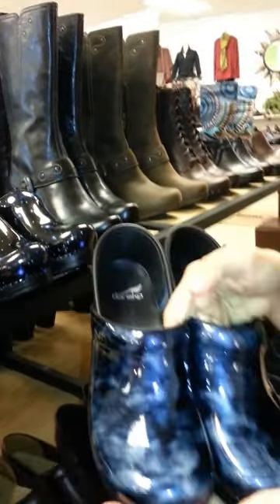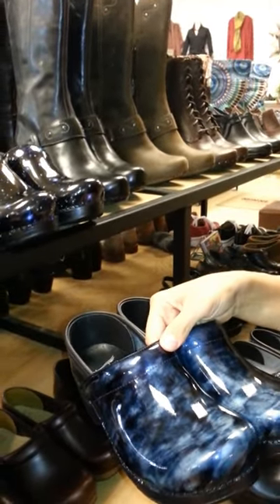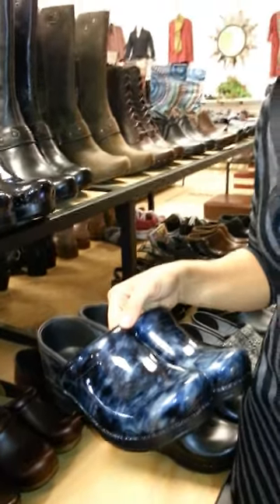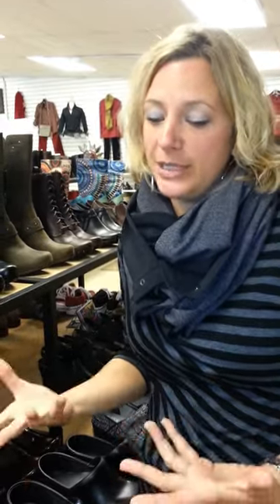And anything with this marbleized look in blue is great for a hospital setting because first of all they're an easy wipe off, which works great for anybody. And you get to express yourself — it gets to be fun.